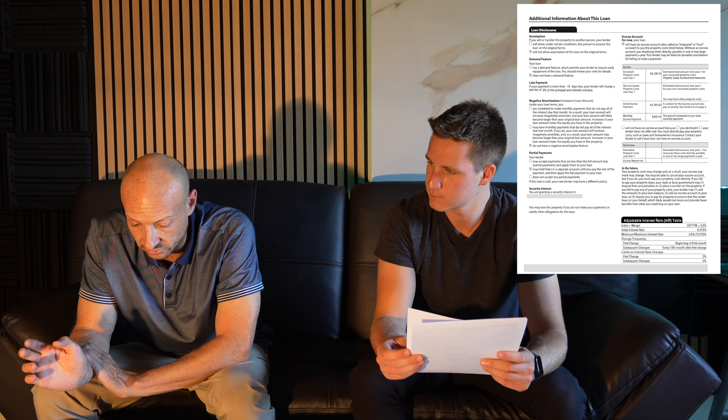Pages one and two of the CD are the most important, making sure your term and rate are correct. Moving onto page five, it goes through the loan calculations — total of payments. In this case, the total of payments is $1.1 million.